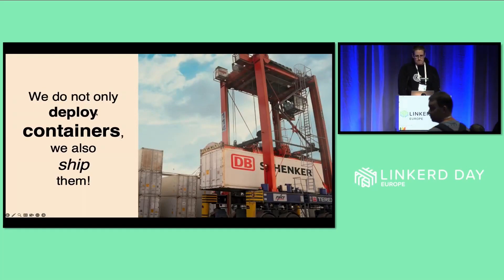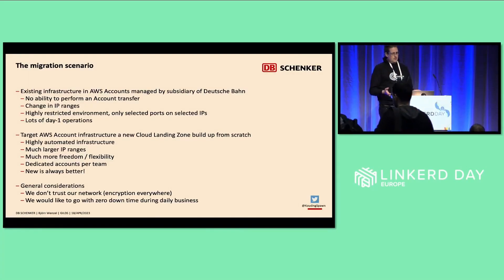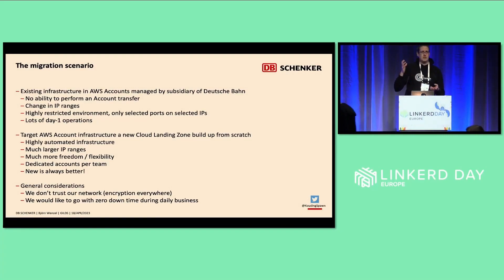It started with an existing AWS cloud infrastructure we had in place, managed by a subsidiary of Deutsche Bahn. We did not have the ability to transfer from one AWS cloud to another AWS cloud, or simply do an account transfer to another root account. We had a change in the IP ranges, a highly restricted environment from a port point of view — every port had to be requested, dedicated through a firewall. All these challenging things you have to deal with, especially when you're in the middle of a migration under time pressure.